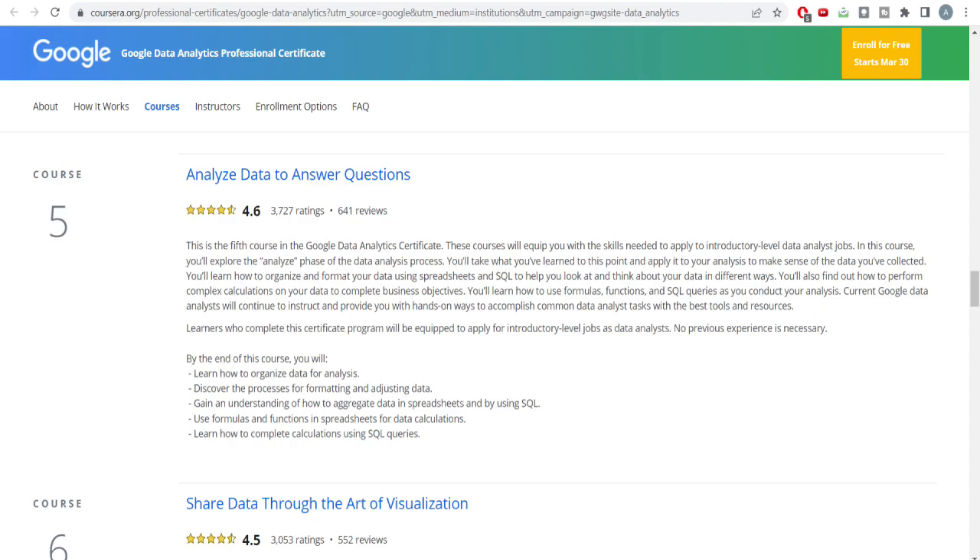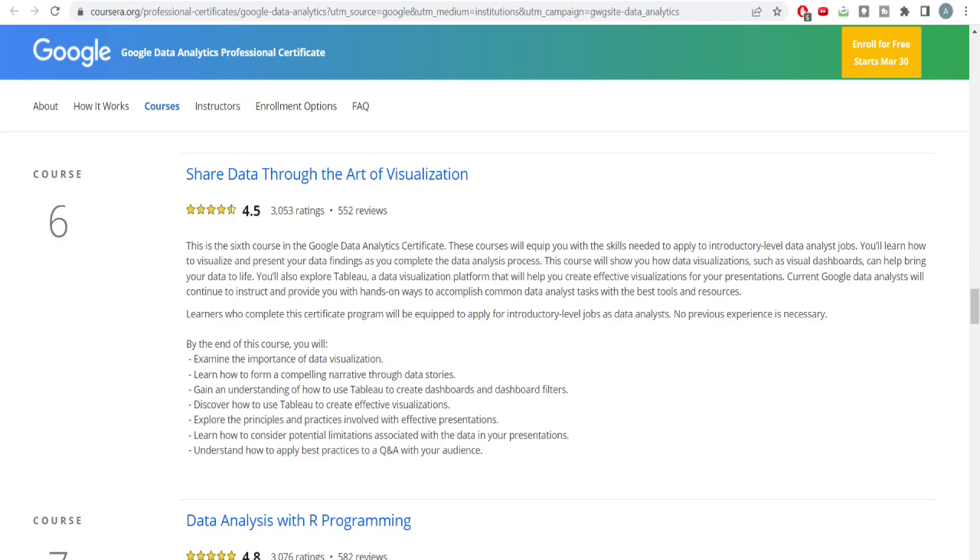In course five, they teach how to analyze data to answer questions. You'll learn how to organize data for analysis, discover processes for formatting and adjusting data, and learn how to complete calculations using SQL queries. You'll be drawing multiple mathematical derivations from your data set using tools like SQL and Excel to generate this kind of analysis in a very thorough manner.